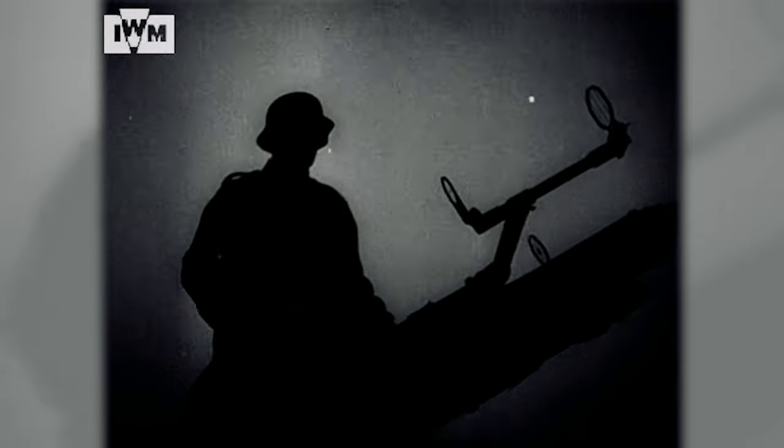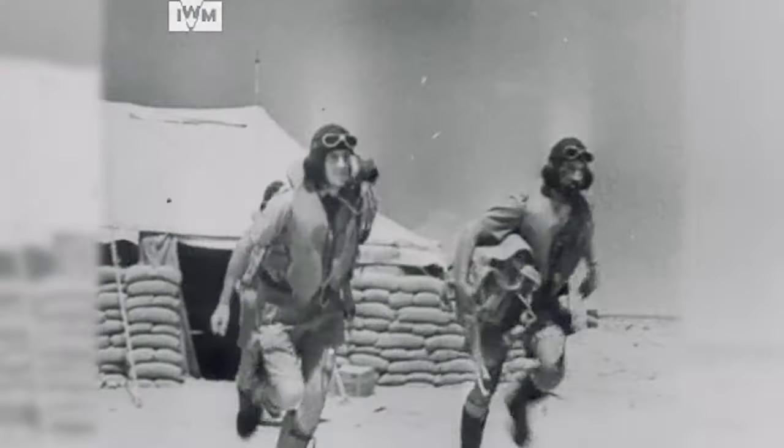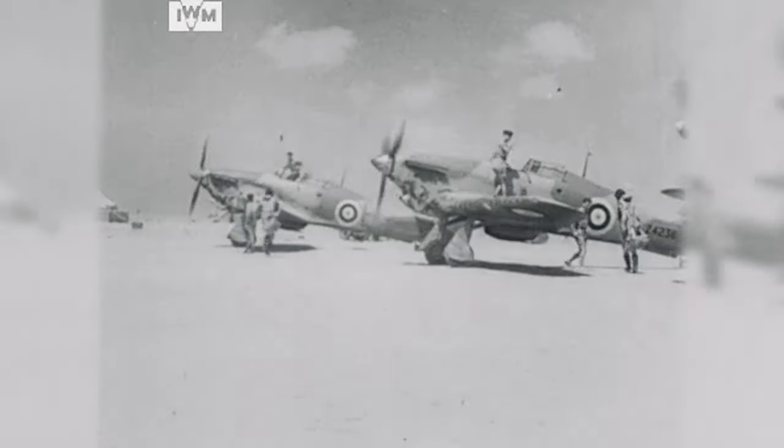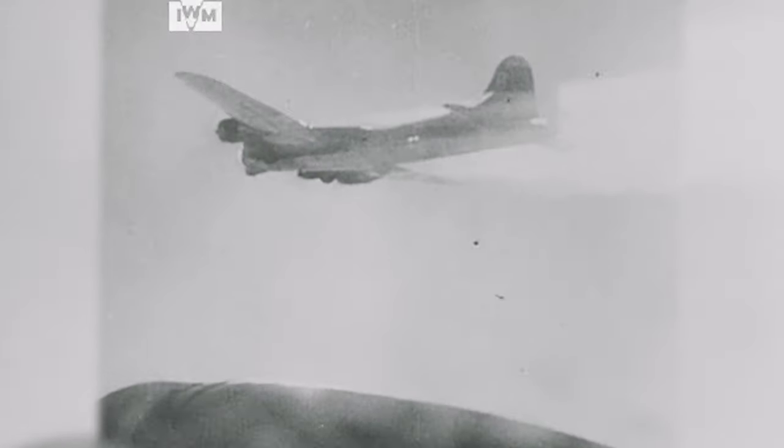In 1940, Hitler's failure to defeat the RAF and British victory in the Battle of Britain was decisive. Let us never forget the words of Churchill's tribute to the RAF, the men who won the Battle of Britain when Britain stood alone: 'Never in the field of human conflict has so much been owed by so many to so few.'